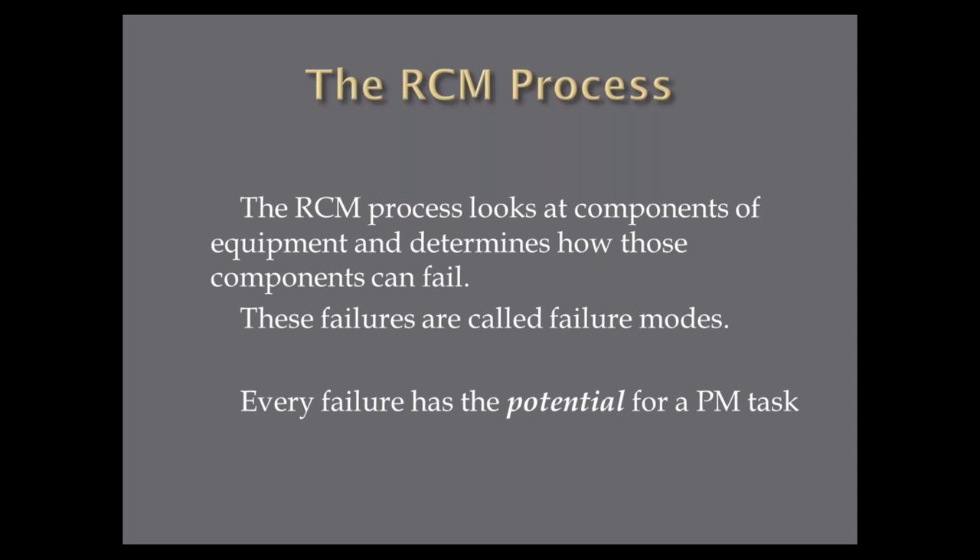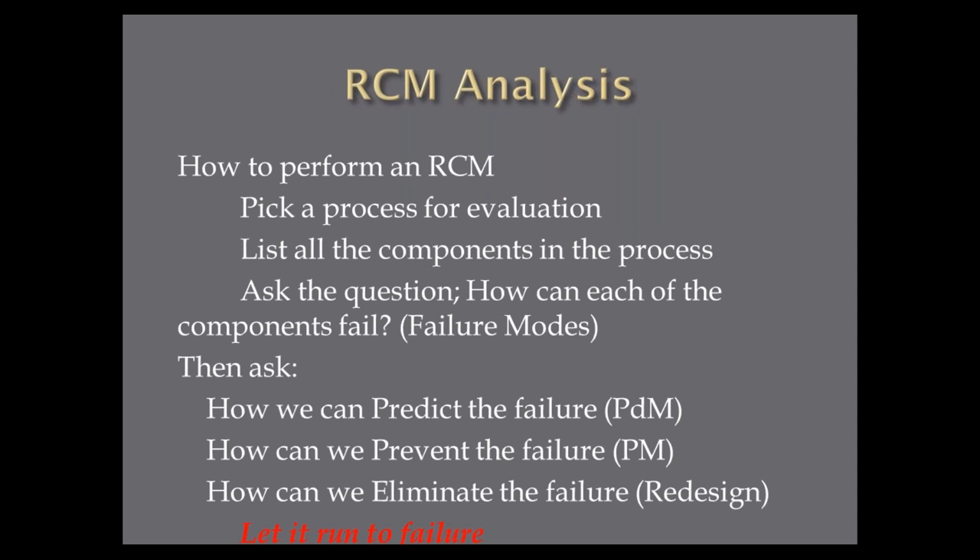How do you perform an RCM analysis? You pick a process or piece of equipment to evaluate. I take easel pads and list every single component in that process, put them on easel papers around the room, and for each component ask: how can it fail, or how has it failed? I call those failure modes. Then I ask the three questions: is there a way to predict it with a predictive technology, prevent it with a preventive maintenance task, or completely eliminate the failure by putting in something more robust? Or do I just let it run to failure because it doesn't cause any safety, environmental, or downtime issues?